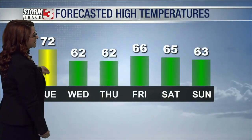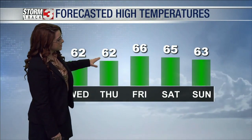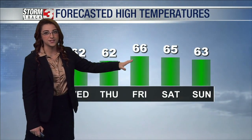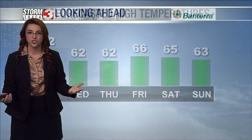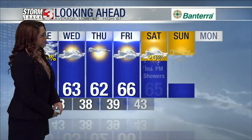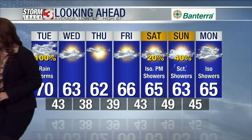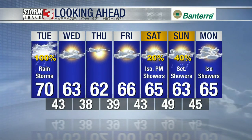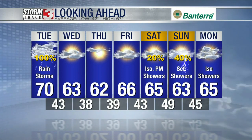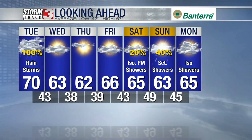Looking at forecasted high temperatures, today we're going to be in the lower seventies, but by midweek we'll be in the lower sixties, jumping up a little as we get into the weekend with our next chance of rain. Looking ahead, we are staying dry Wednesday, Thursday, Friday, and Saturday. Sunday is shaping up to be the next day of rain, with a potential for Monday as well — possibly an isolated shower, but that's still pretty far out. Of course, Monday is Halloween and Sunday is the Halloween weekend.